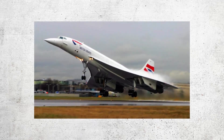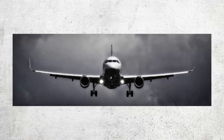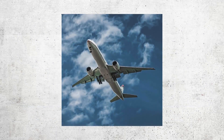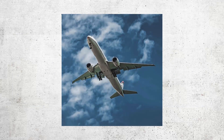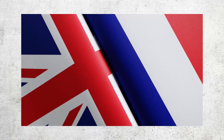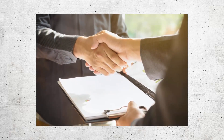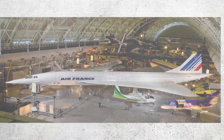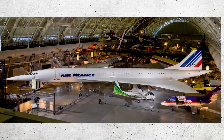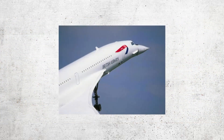Chapter two: the Concorde takes flight. On March 2nd, 1969, the Concorde took its first flight from Toulouse, France, marking the beginning of a new era in aviation. The design was a collaboration between the British and French aerospace industries, beginning in the late 1950s, with the two countries signing an agreement in 1962 to jointly develop the aircraft. The goal was to create a plane that could fly at Mach 2 and carry up to 100 passengers.